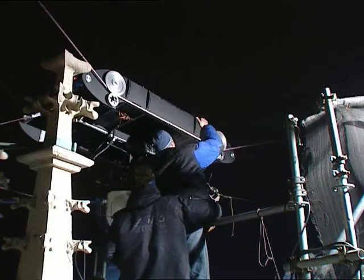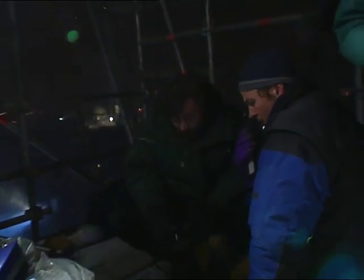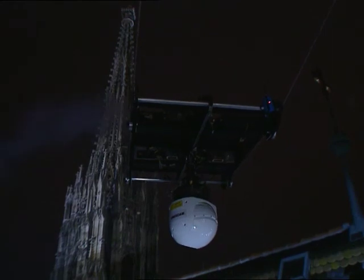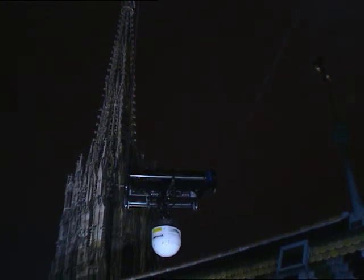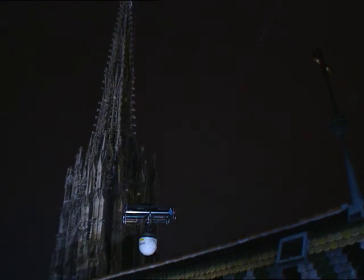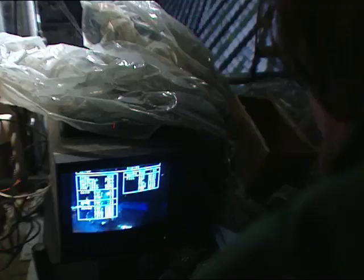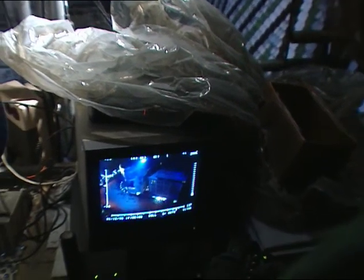The aerial ropeway is ready for the final act. Just before midnight, they set it in motion.